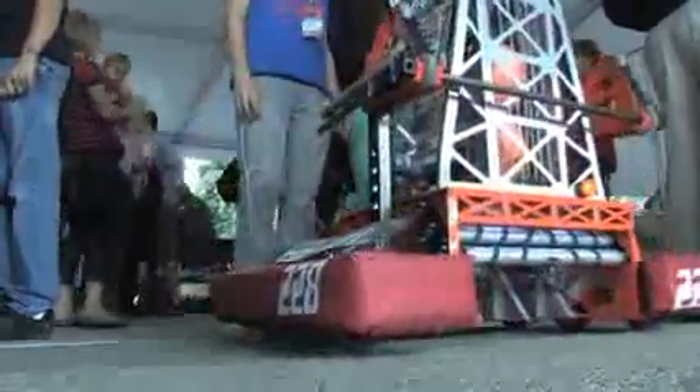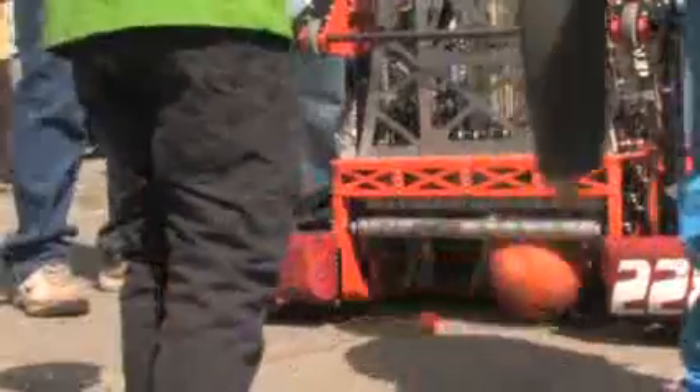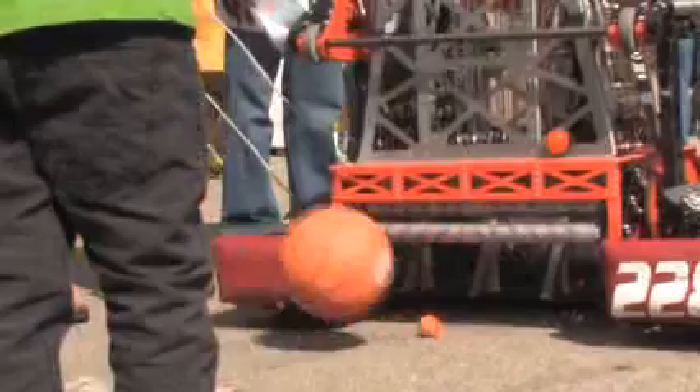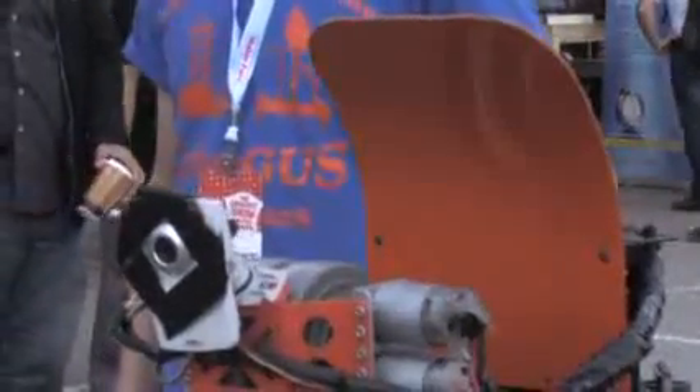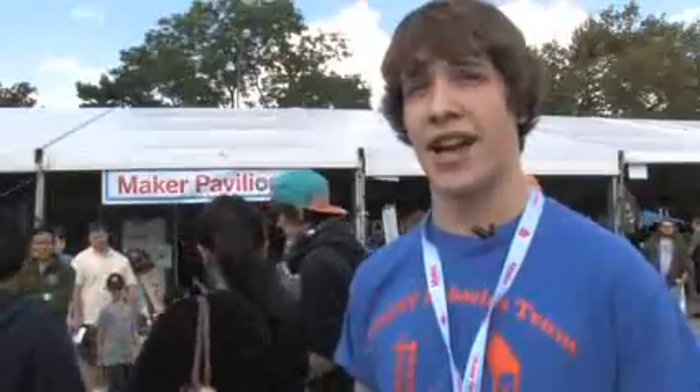This robot is designed to play a game called Rebound Rumble, which is very similar to basketball. The robot has to be able to shoot accurately on varying terrains and also be able to get over obstacles that it would not be able to get over with just wheels. It's got a collector in the front, a rotating turret that shoots on the top, and a bar that comes down that can actually lift the robot up so it can go over the bump.